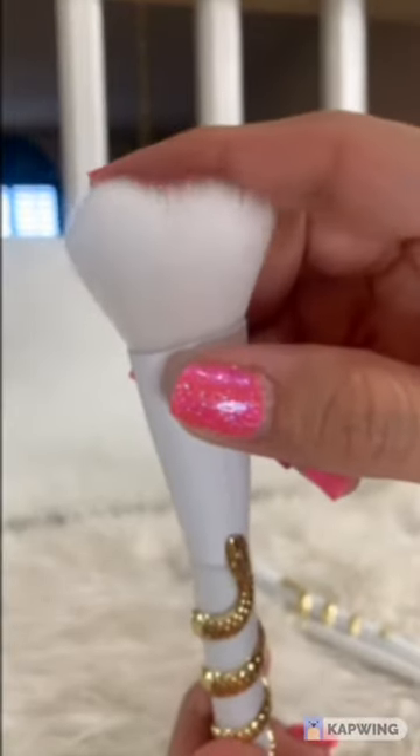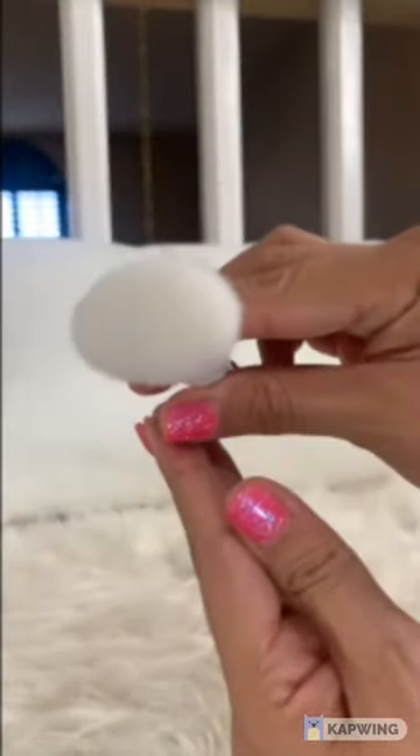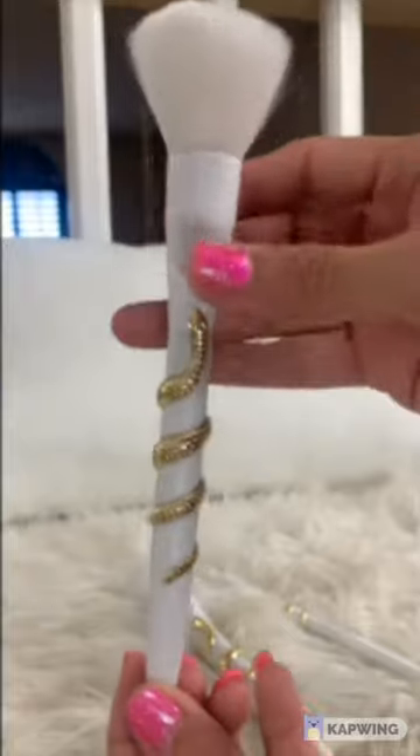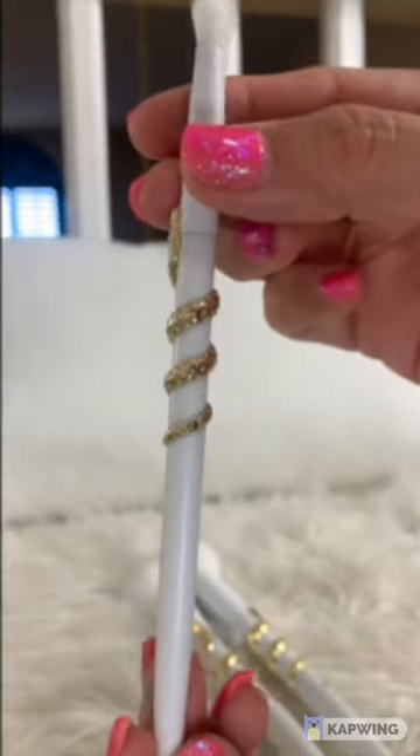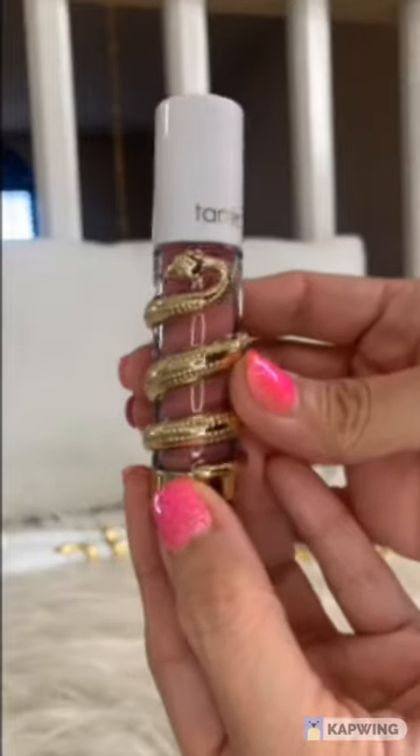I'm going to go ahead and start with the brushes. As you can see, they are white and they have that golden snake wrapped around the brushes. The brushes are quite light. I haven't used them on my skin just yet, but they look beautiful.